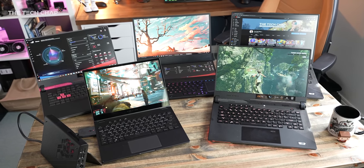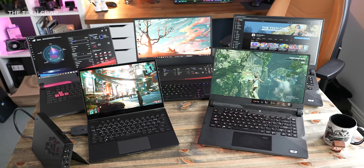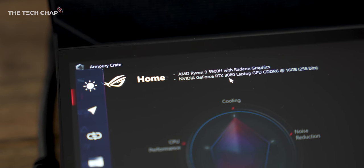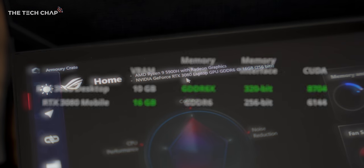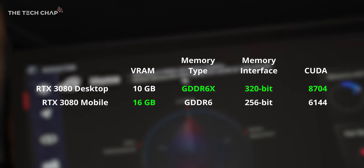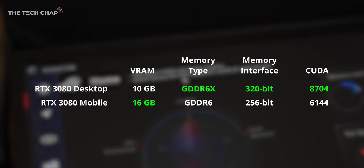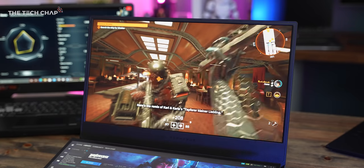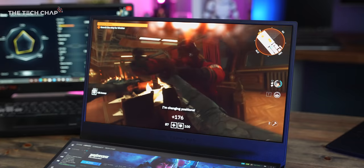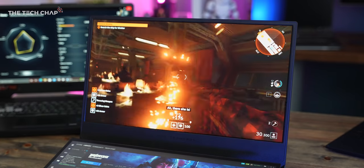What's interesting is if we take the mobile 3080, it actually has 16 gigs of VRAM, which is significantly more than the 10 gigs in its desktop counterpart. However, it's slower GDDR6 rather than 6X memory, and we're getting 30% fewer CUDA cores. So roughly, I'd expect the mobile 3080 to perform similarly to the desktop 3070.